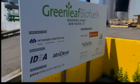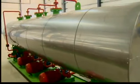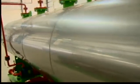We're ahead of the curve in New England. Greenleaf Biofuels is building the largest conversion plant in New England, able to take used cooking oil, vegetable oil, and animal fats, transforming them into 10 million gallons of biodiesel fuel a year.